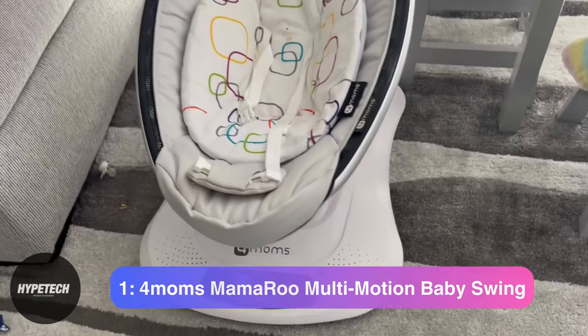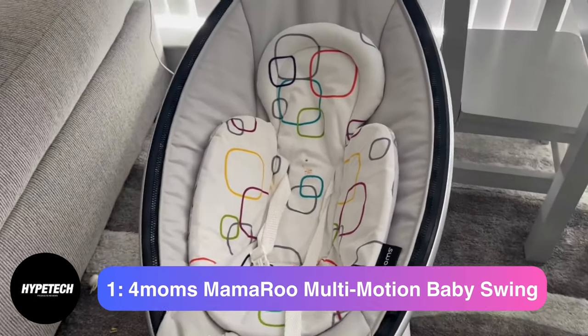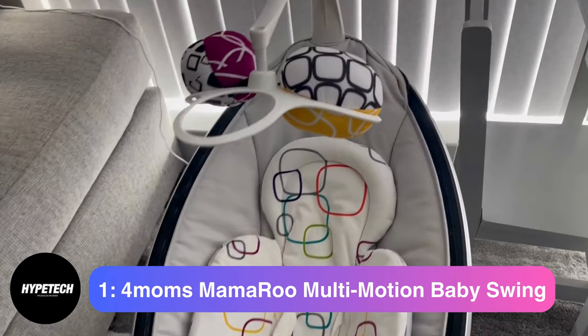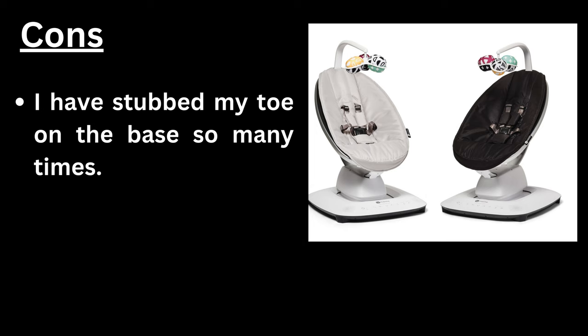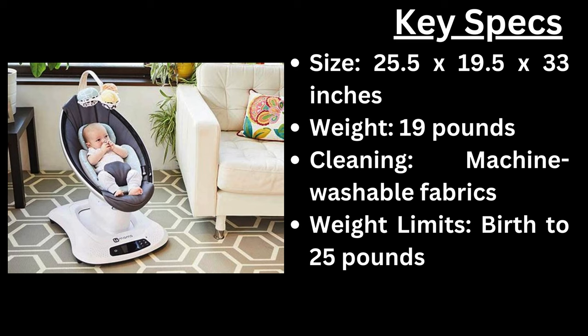Number 1: the 4moms MamaRoo Multimotion Baby Swing. Pros: easy to control, easy to clean and maintain, great motions. Cons: the base is a toe-stubbing hazard. Key specs — size: 25.5 x 19.5 x 33 inches, weight: 19 pounds, cleaning: machine washable fabrics, weight limit: birth to 25 pounds.